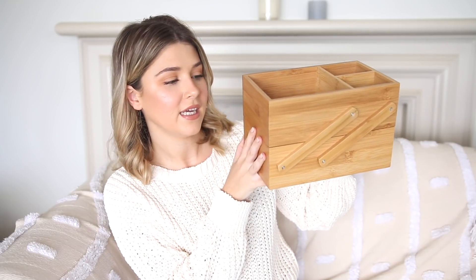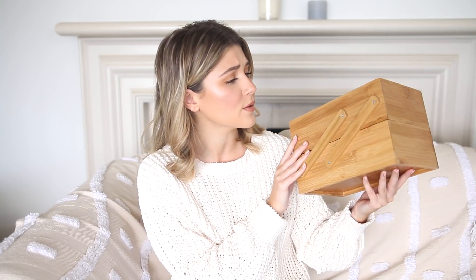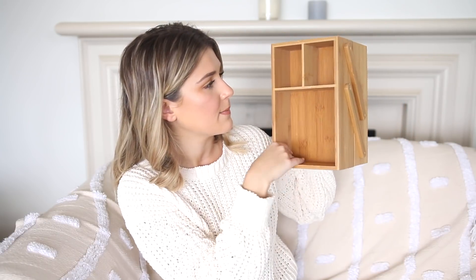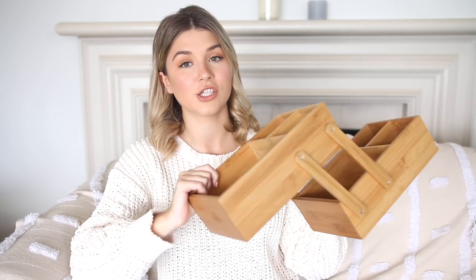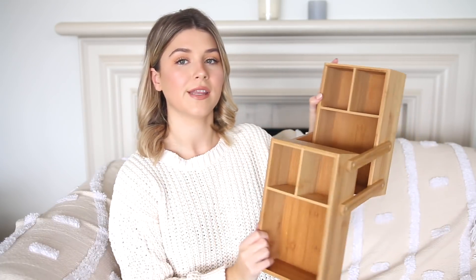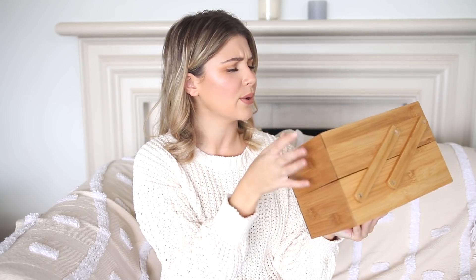My next Kmart find is this storage unit — it's wooden and I use it to put my everyday makeup in. I have acrylic drawers for my entire makeup collection but my everyday makeup is still really pretty and I didn't want to throw it in a makeup bag. This has compartments in the front and it opens up like this. I initially thought it'd be great for jewelry — storing pieces you're not using in the bottom and having everyday jewelry on top.